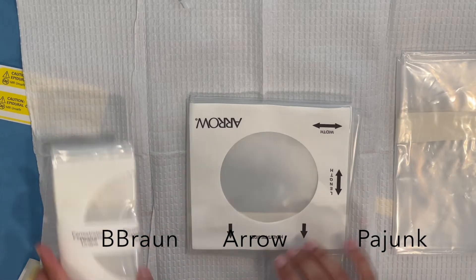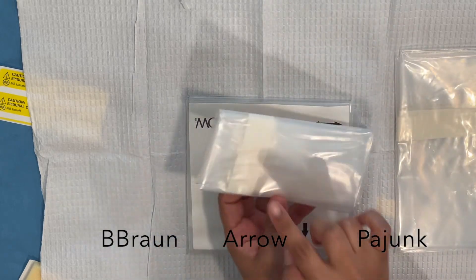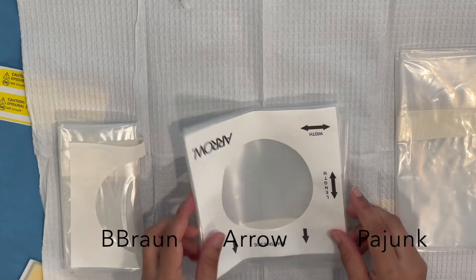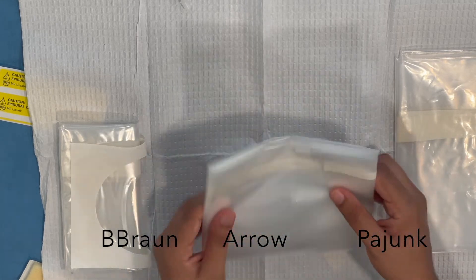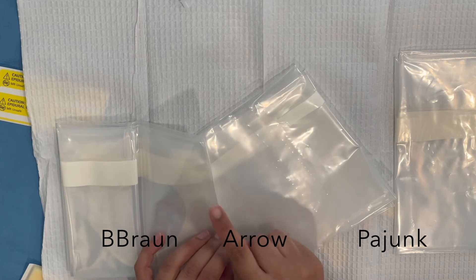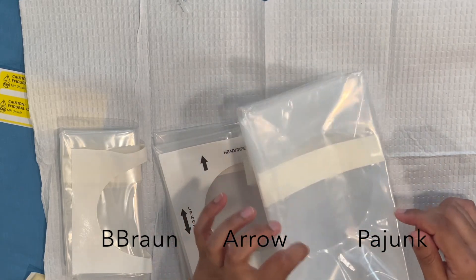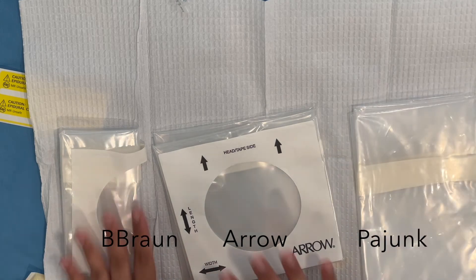The final thing is the drape. I like the B-Braun one — the fact that it's folded helps because I just stick it on the patient, fan it out, and it sticks really nicely with adhesive all around. That's a really important feature for maintaining sterility. The Arrow drape has the same stickiness but isn't pre-folded — you can just fold it yourself, so no real issue. The Pajunk drape is a no-go for me because it doesn't have any stickiness around the actual hole where you place the epidural, so it can slide around.